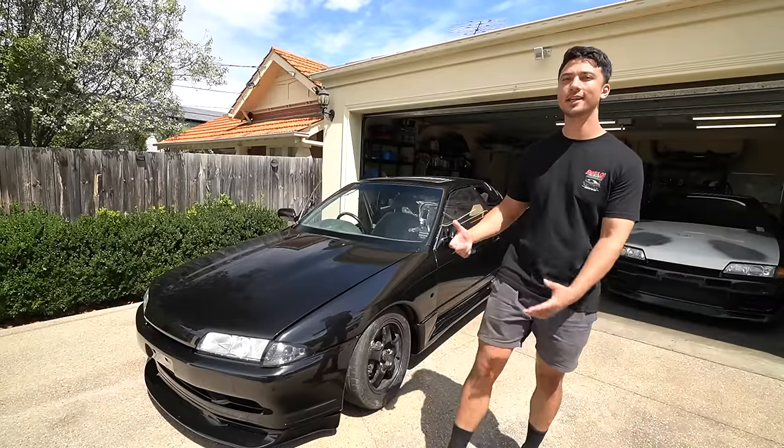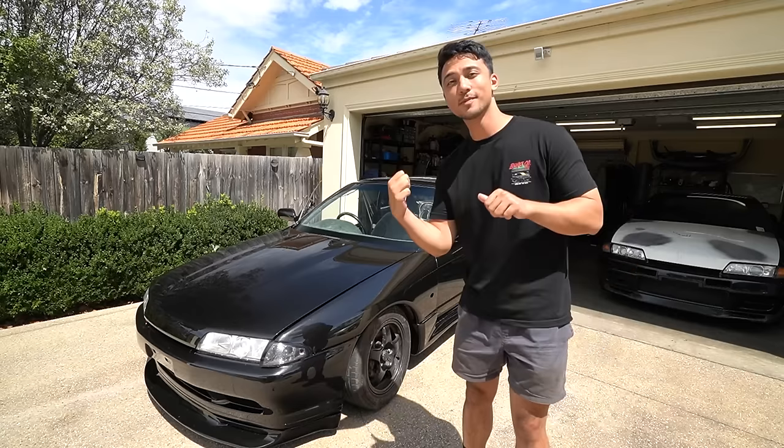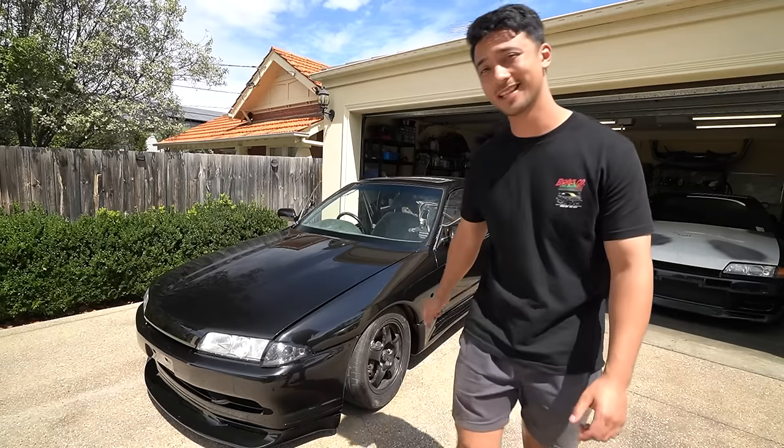The next thing we need to do to this thing is replace the interior. I've got some special parts for it, so let's get to that.